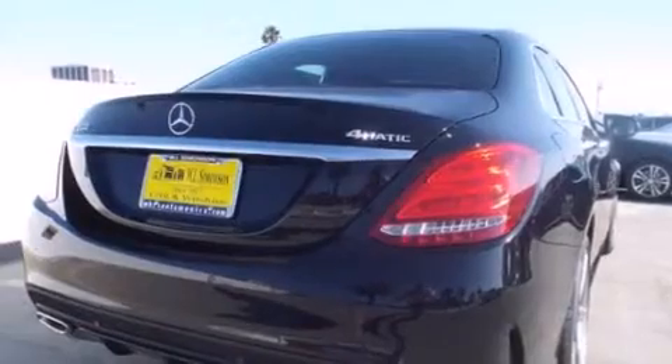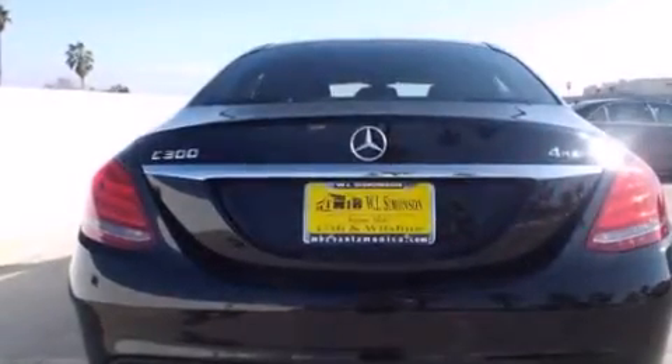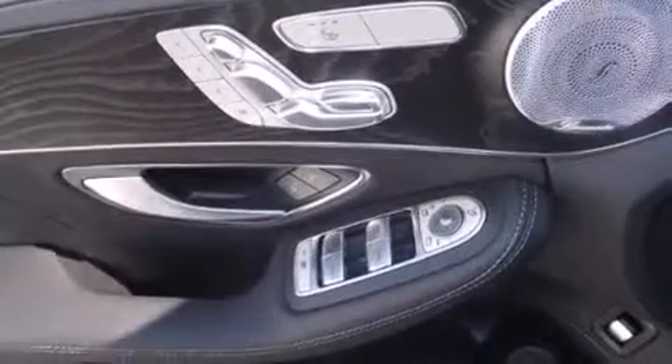Its top features and packages include the Premium One Package, a rear-view camera, keyless go, heated seats, XM satellite radio, the Sport Package, LED headlights, and a sunroof that enables you to fill the cabin with fresh air at the push of a button.